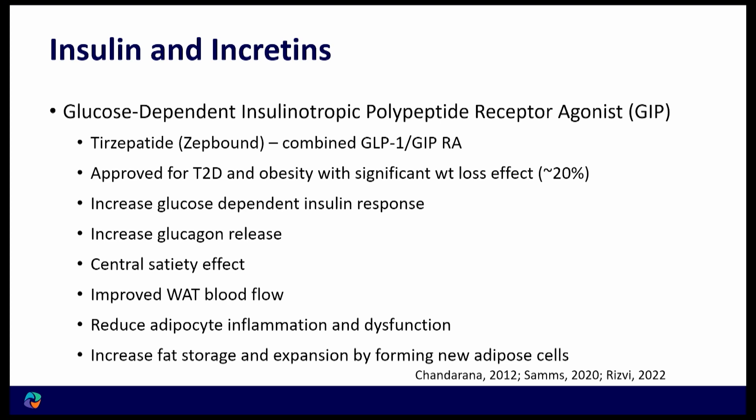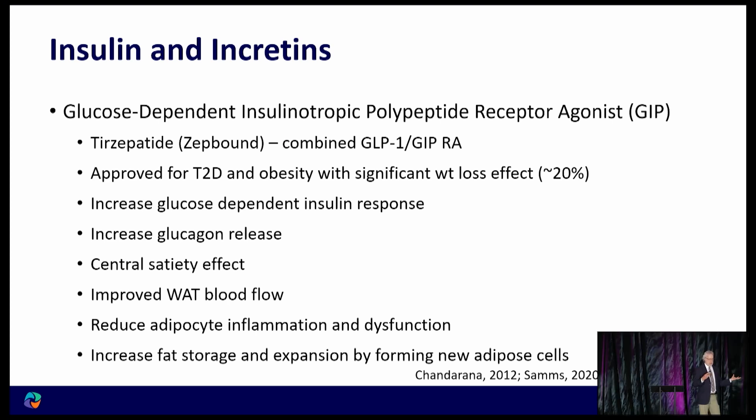What does GIP do? Tirzepatide is a combination of GLP-1 and GIP — GIP standing for glucose-dependent insulinotropic polypeptide. It's been approved for diabetes, it does improve how our body responds to food. It actually increases glucagon, but that effect is counterbalanced by GLP-1. It also sends a signal to the brain to create a sense of fullness.